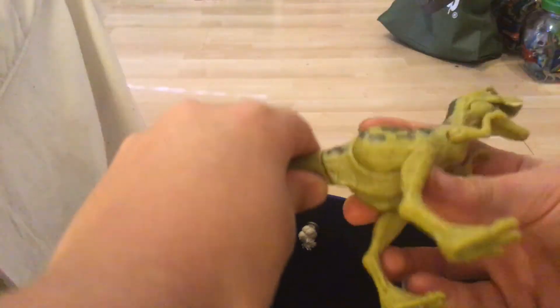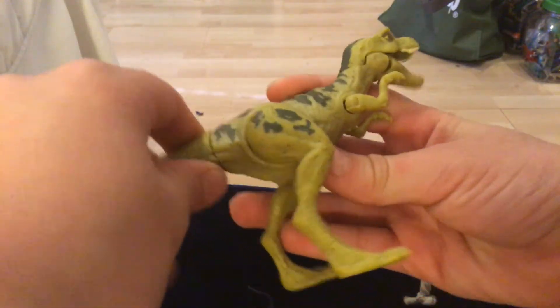Next we have a baby T-rex. Actually, if you push his tail down, his mouth opens and closes.